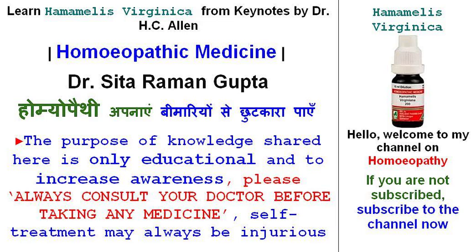Hamamelis Virginica is useful in traumatic conjunctivitis, suggillations or extravasations into the chambers of the eye from severe coughing, with intense soreness like Arnica, Calendula, and Ledum.